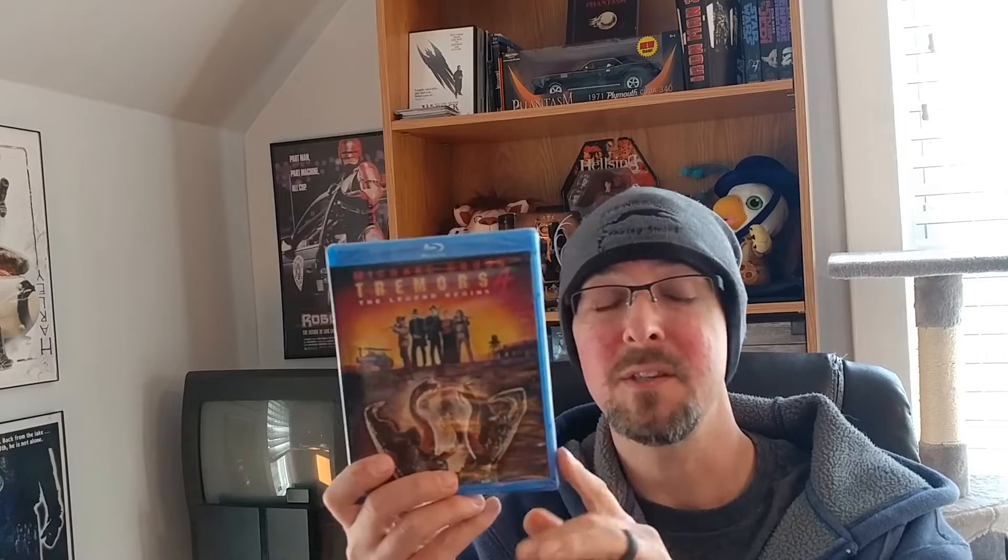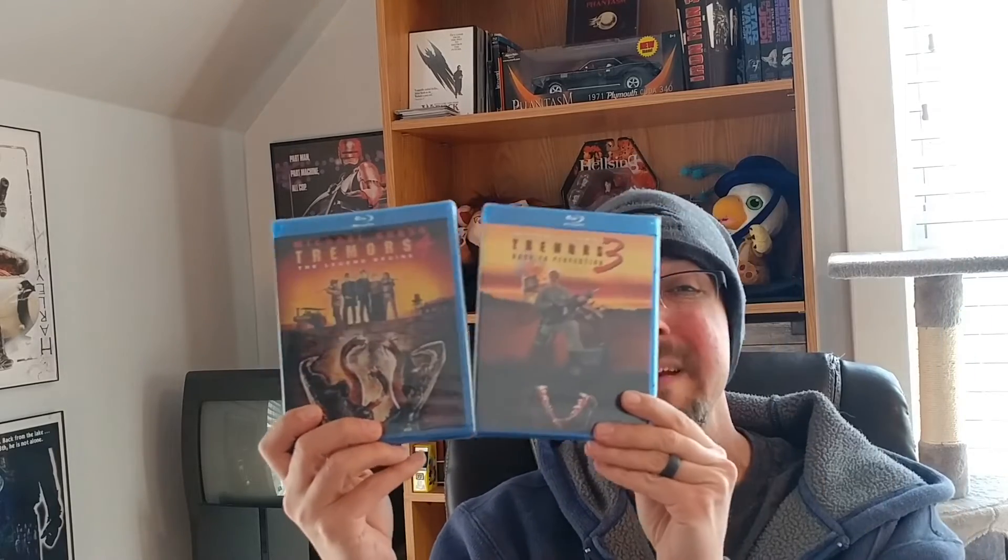Tremors 4 actually has some bonus features. Tremors 3 does not have much — it's just a spotlight on location sort of video. Tremors 4 actually has deleted scenes and on-set miniatures production content. SS Wilson's student film is on here as well. I haven't seen that so I am excited to check it out. I don't think it was actually on the DVD, so I never got to see it before.